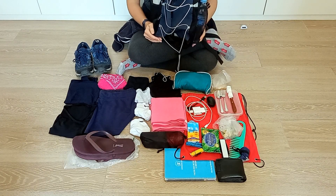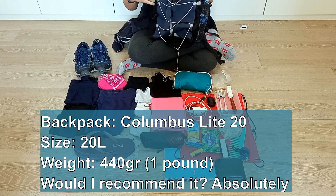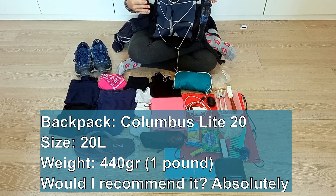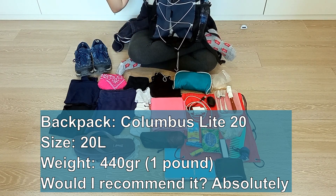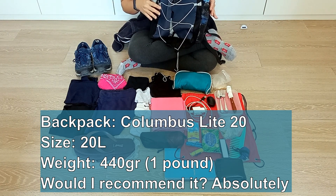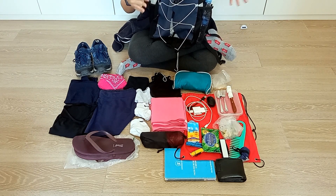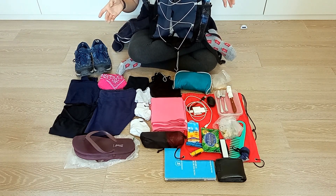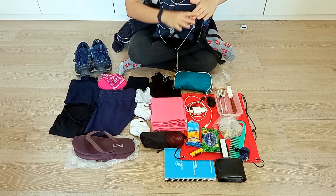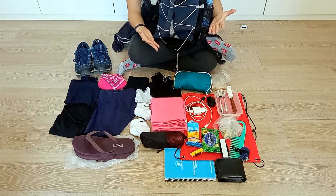First of all, I would like to introduce you to my backpack. It is a Columbus Light 20; I've had it for many years and it has always been great. This is not a top-notch backpack or anything but I really like it. If you are walking the Camino in the hot season, 20 liters should be enough. I've seen people with 50-liter backpacks that were half empty so the weight was not evenly distributed, or that were carrying a lot more than they needed. Choose the size that you feel adequate for yourself.